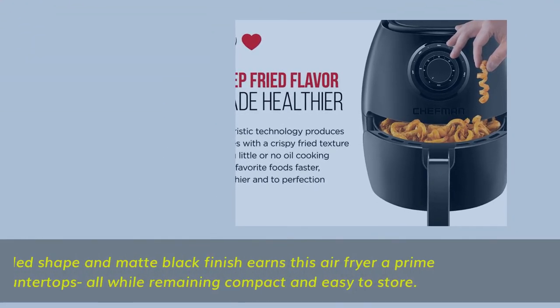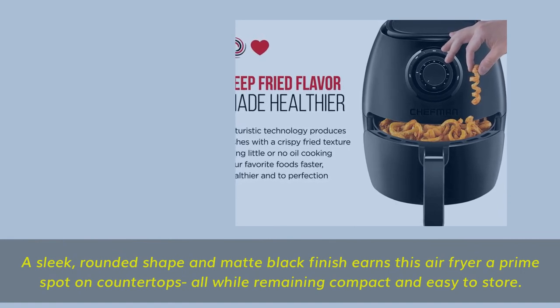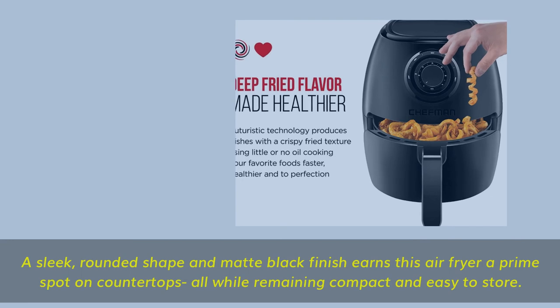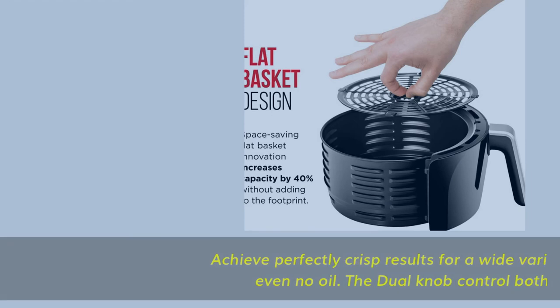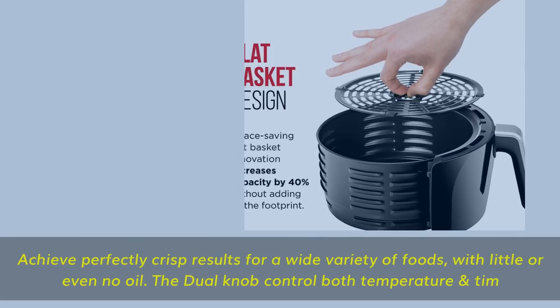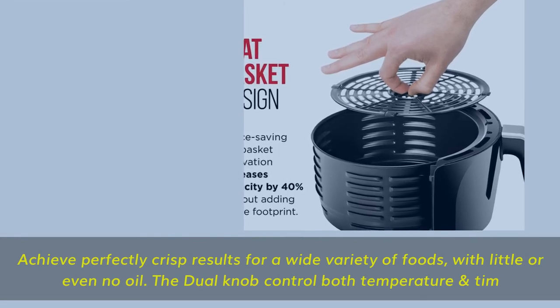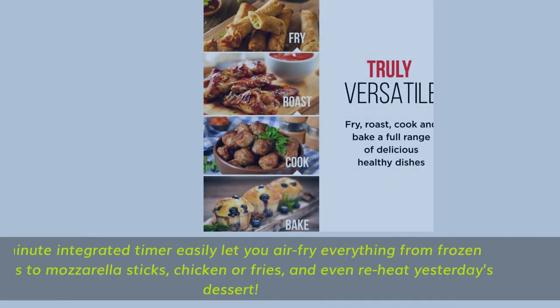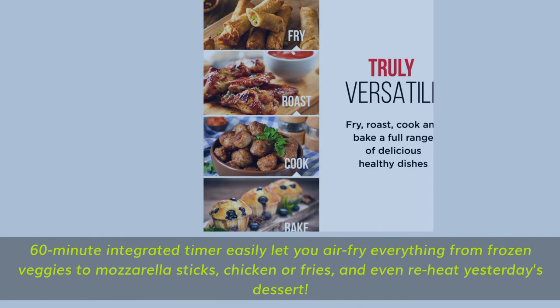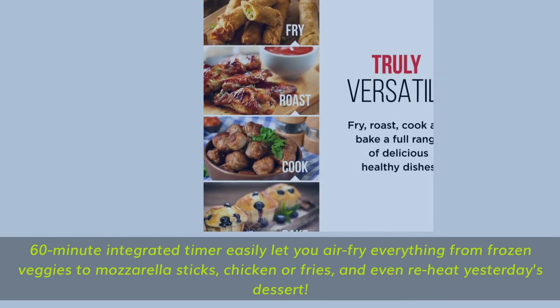A sleek, rounded shape and matte black finish earns this air fryer a prime spot on countertops, all while remaining compact and easy to store. Achieve perfectly crisp results for a wide variety of foods with little or even no oil. The dual knob controls both temperature and time. A 60-minute integrated timer lets you air fry everything from frozen veggies to mozzarella sticks, chicken, or fries, and even reheat yesterday's dessert.